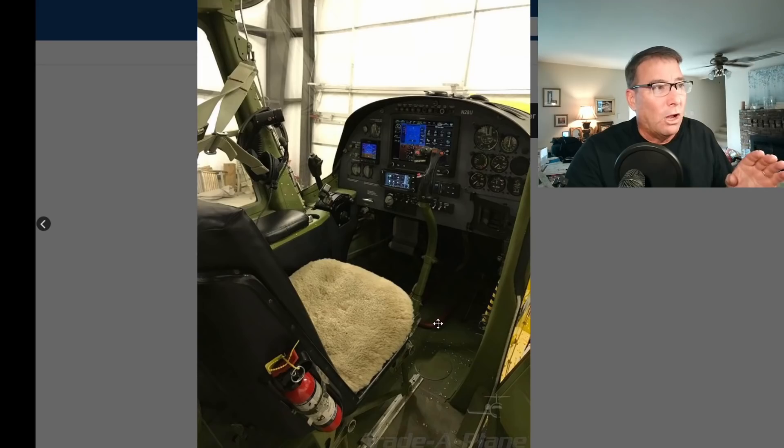With that control lock in place, flying this aircraft from the front seat — even from the rear seat — it would be virtually impossible to taxi the aircraft because you need the rudders to taxi. So that may very well rule out the possibility of this particular control lock being a factor in this accident.